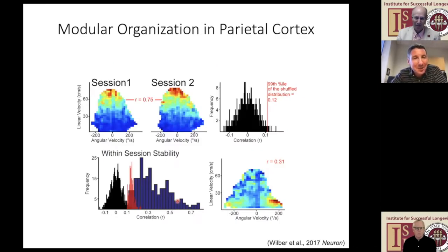Across depth, this encoding is maintained. If you find a region encoding straight-forward motion, it continues to do that all the way across depth. The same is true for encoding of right or left turns—whatever encoding you find on the surface stays consistent across depth as well.